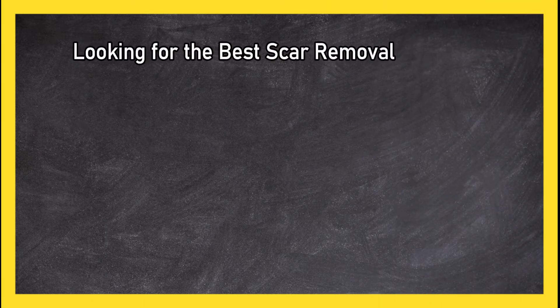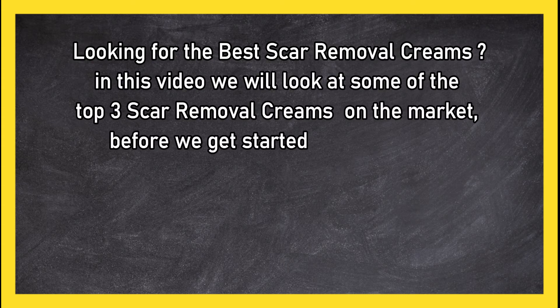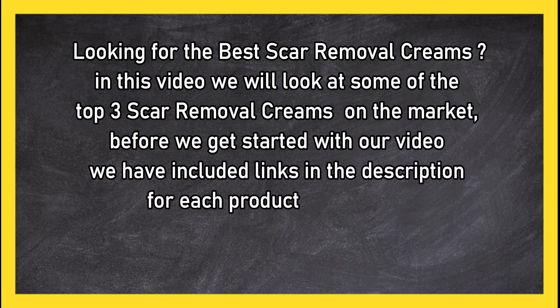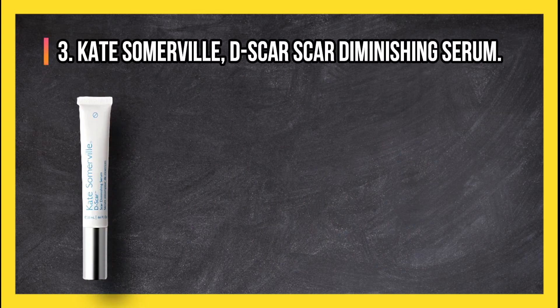Looking for the best scar removal creams? In this video we will look at the top three scar removal creams on the market. Before we get started, we have included links in the description for each product mentioned, so make sure you check out to see which is in your budget range.